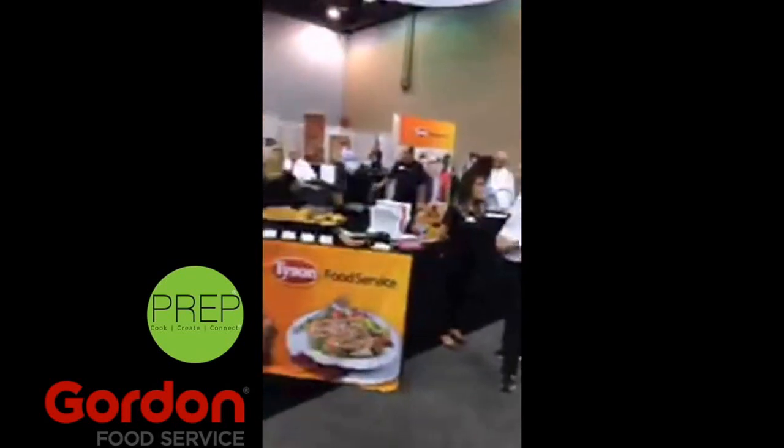Usually every Thursday, Julie D'Amico is at prep presenting some of the new products, and it's always good. She'll bring reps from the food companies out, they'll bring product samples and talk to you about what you can do with it. So here we are in the meat section.